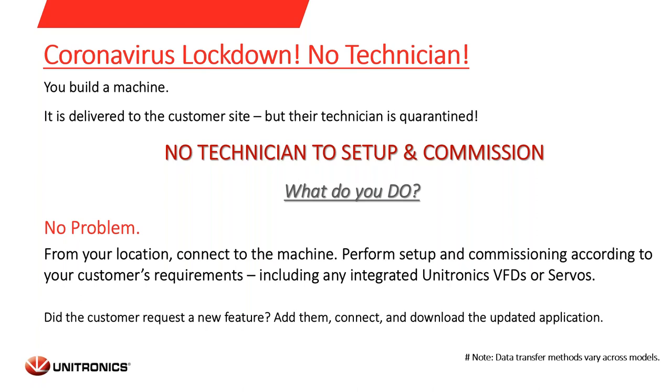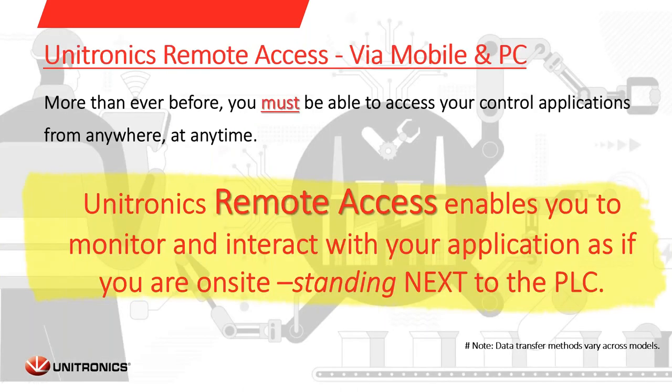One other scenario is when your customer requests a new feature addition or changing an existing feature. In this case, very easily, you can edit the application and remote access with our programming environment, then download and update the application. As you understand now, more than ever before, you must be able to access and control your application from anywhere at any time. Unitronics remote access enables you to monitor and interact with your application as if you were on site, standing next to the PLC.